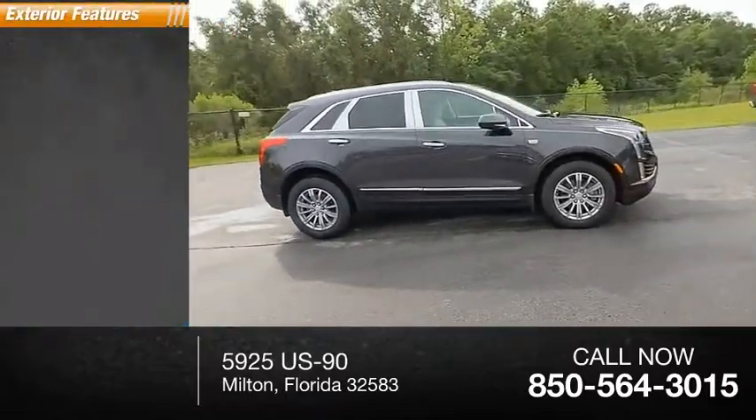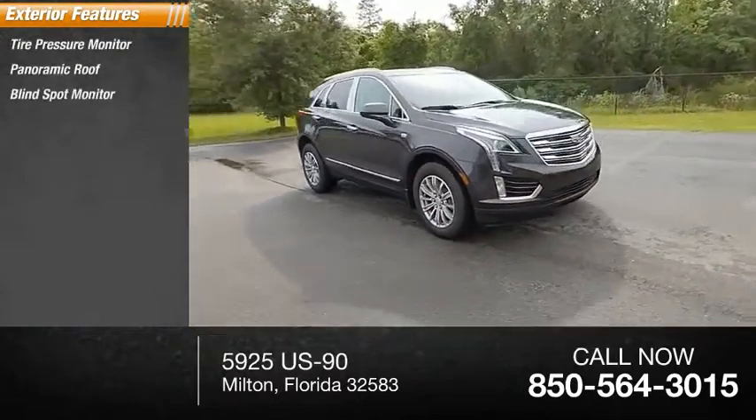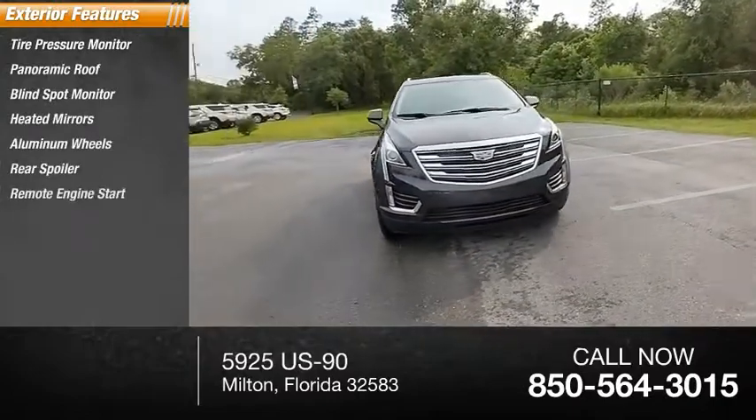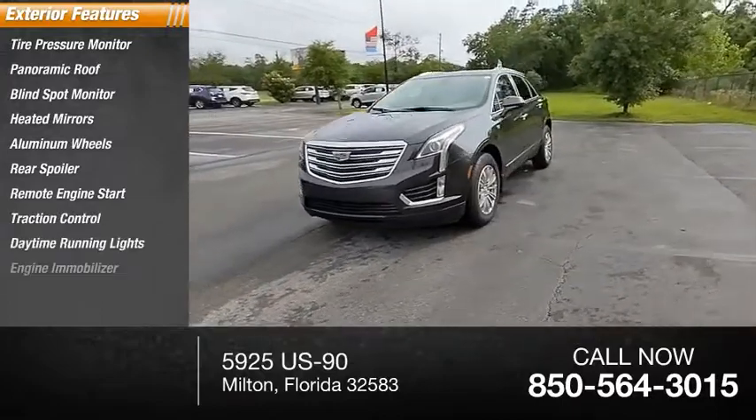Here are some of this vehicle's great options: tire pressure monitor, panoramic roof, blind spot monitor, heated mirrors, aluminum wheels, rear spoiler, remote engine start, traction control, daytime running lights, and engine immobilizer.